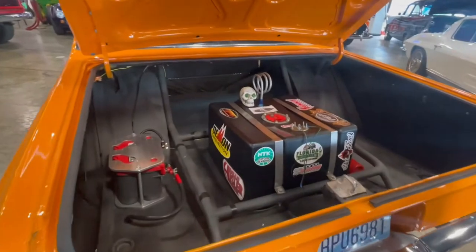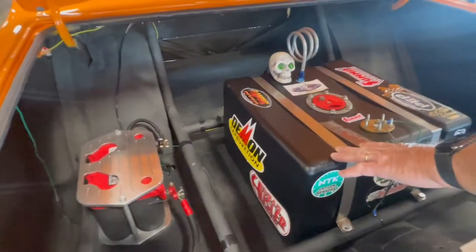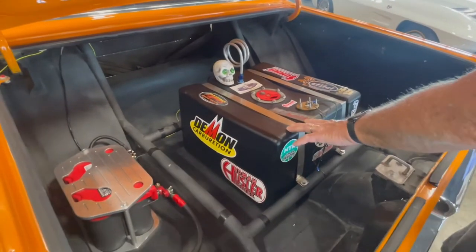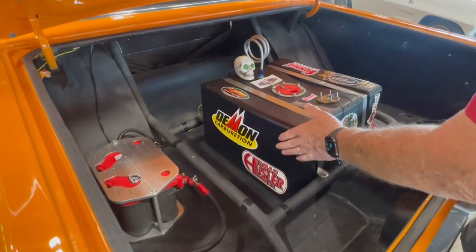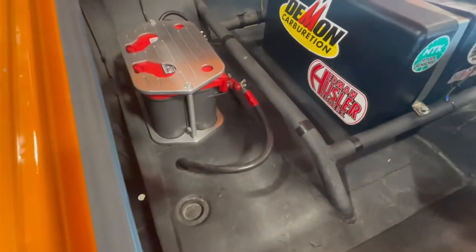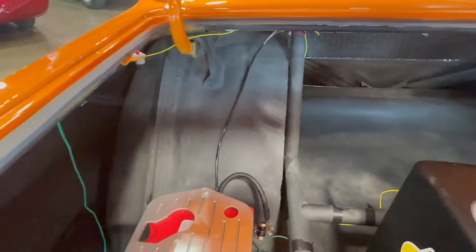So we open up the trunk. There's your battery. And here's your fuel cell — so you can't go too far with this thing until you're going to run out of gas. I doubt it's 10 gallons. You can see the roll bar comes all the way back to here and goes back up inside. You can see how much it's been tubbed right there.